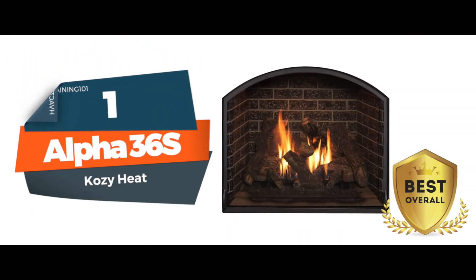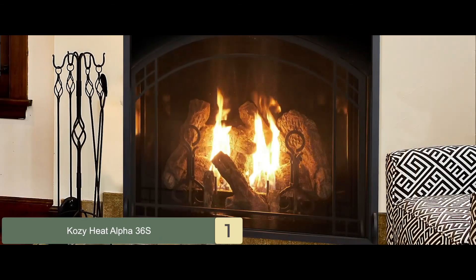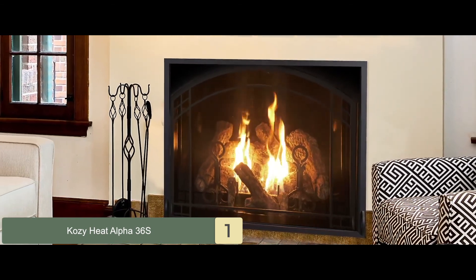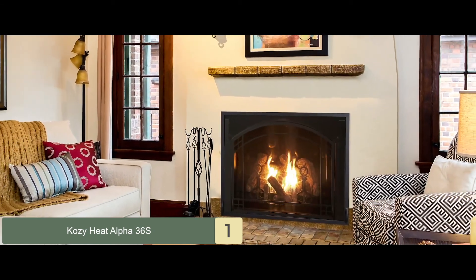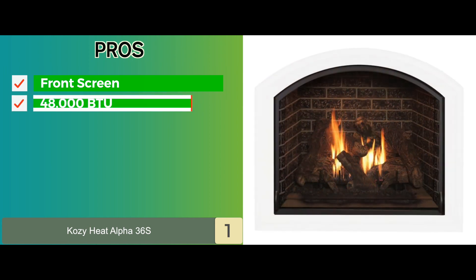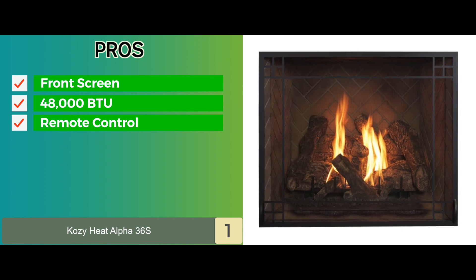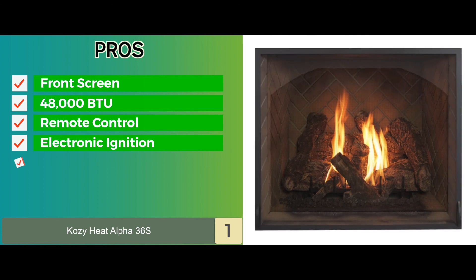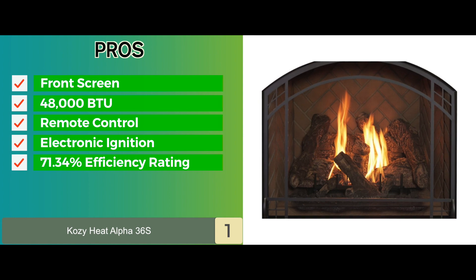Finally, we have best overall, the ALPHA 36S. If you are looking for an old fashioned yet efficient fireplace, this is a good option. Its large viewing area and log setup create a great ambiance in the home. It can quickly heat up the room and make it comfortable. Its pros are there's a front screen for safety, it has 48,000 BTU per hour input, it comes with a fully functioning remote control, and it has electronic ignition for an easy start. Its 71.34% AFUE fuel efficiency rating is higher than average.